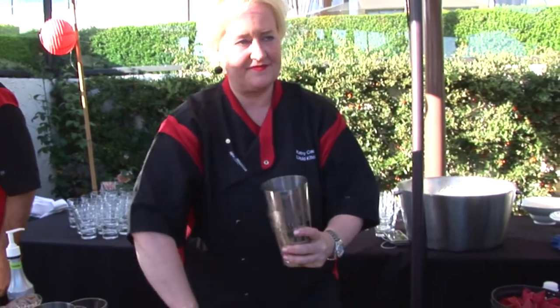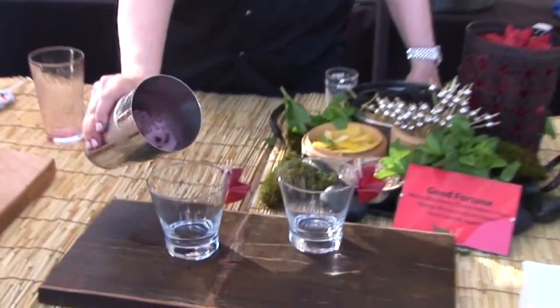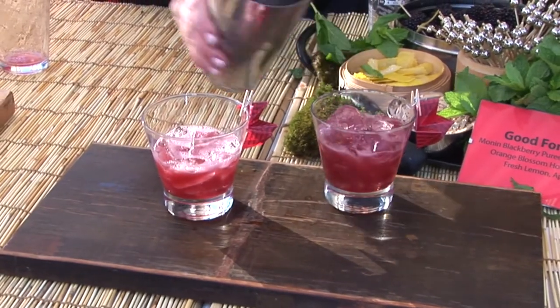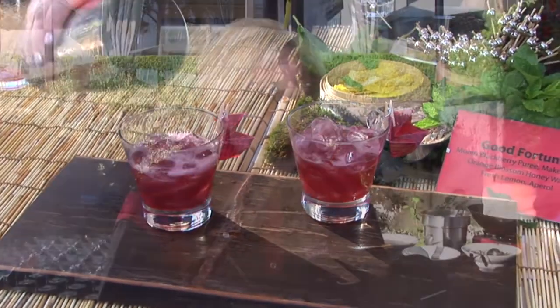I'm Kathy Casey and I am making the Monin Good Fortune this evening. It's the Monin Blackberry puree with Maker's Mark, orange flower blossom, honey water, a little bit of Aperol, and fresh lemon. It's garnished with a little piece of lemon peel, oil essence over the top, fresh mint, blackberry, and a very fun Monin fortune.